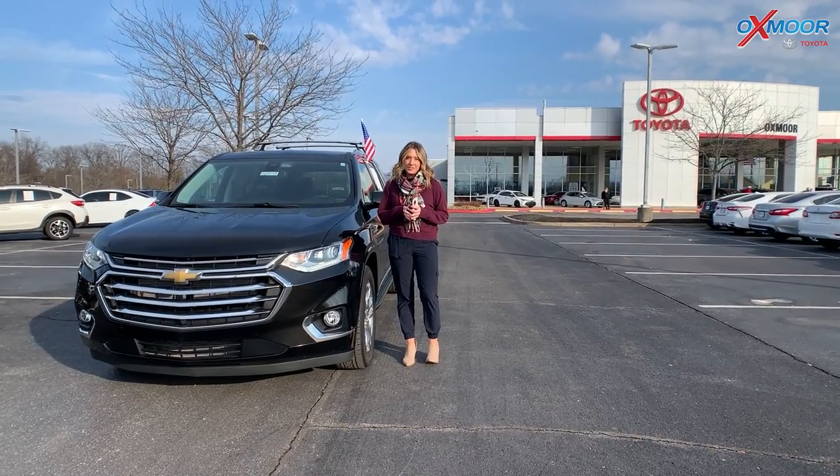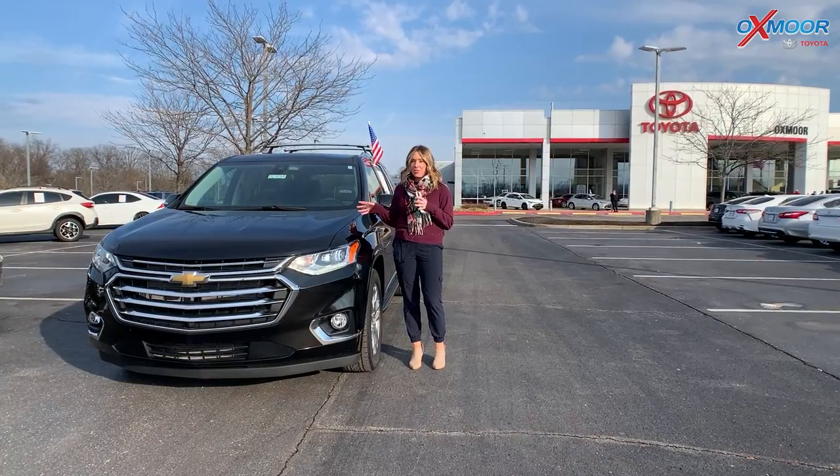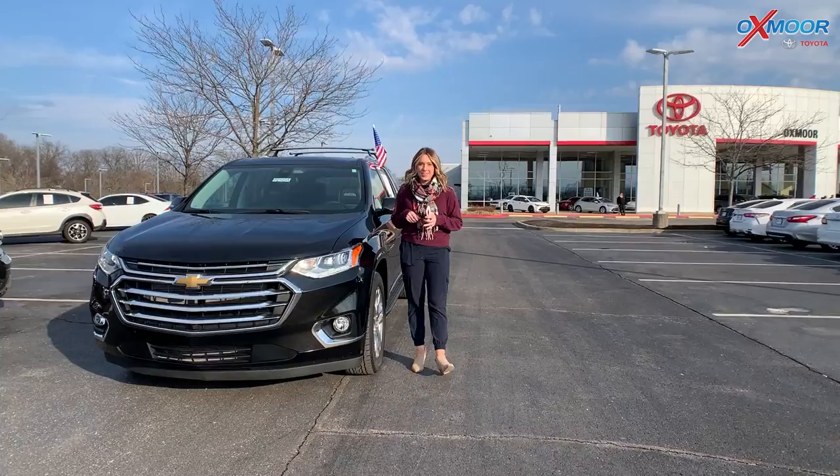Hey everyone, it's Gabrielle and I'm here at Oxmoor Toyota for our Pre-Owned Vehicles of the Week. We have three vehicles we are going to go over some details on. Let's go ahead and start with this one.